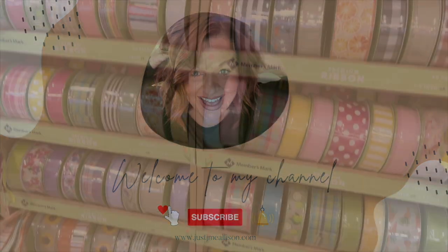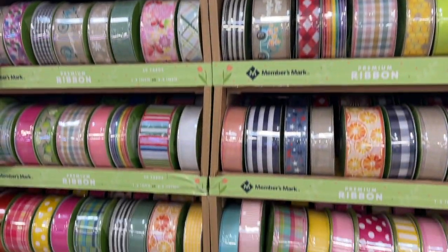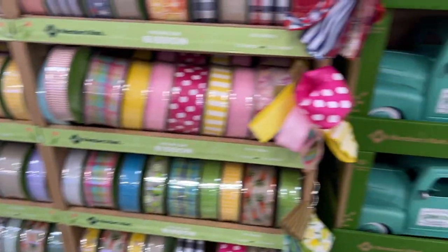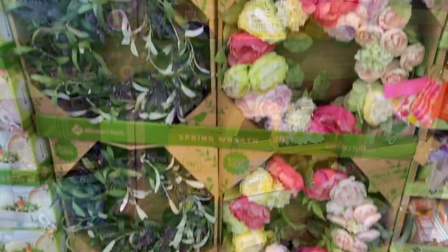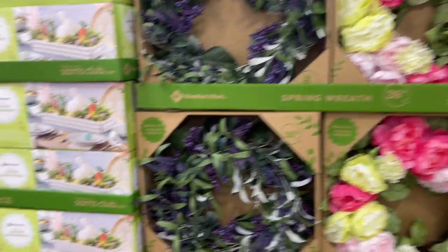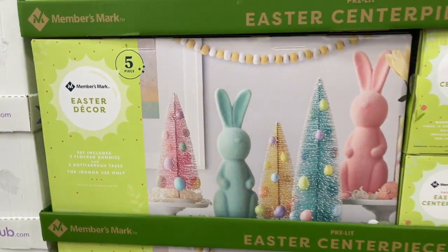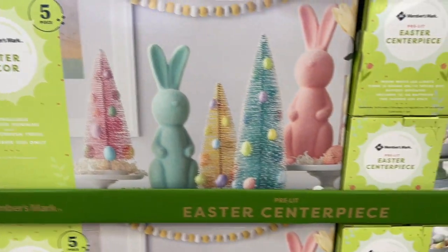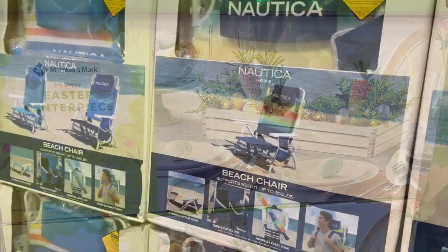I had to show you guys the ribbon — they are $7.68 for 50 yards! Such an awesome selection for spring. Look how cute their decorative trucks are, the greenish ones and the yellow. Look how pretty their wreaths are, they are $39. And then look at this cute set — this Easter decor is a five-piece set for $39, so stinking cute. And then this Easter centerpiece — love it!